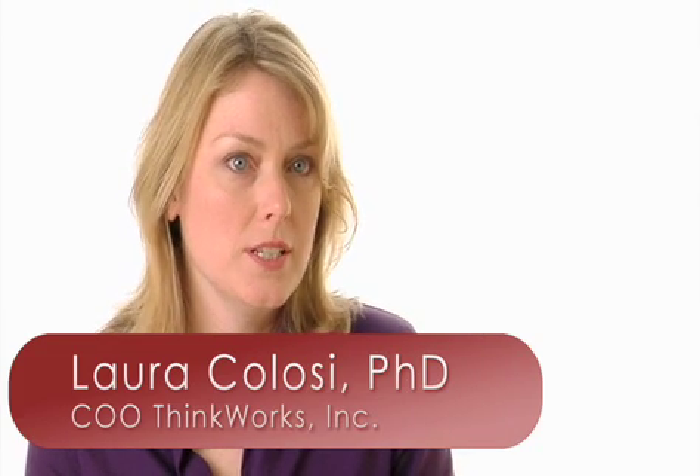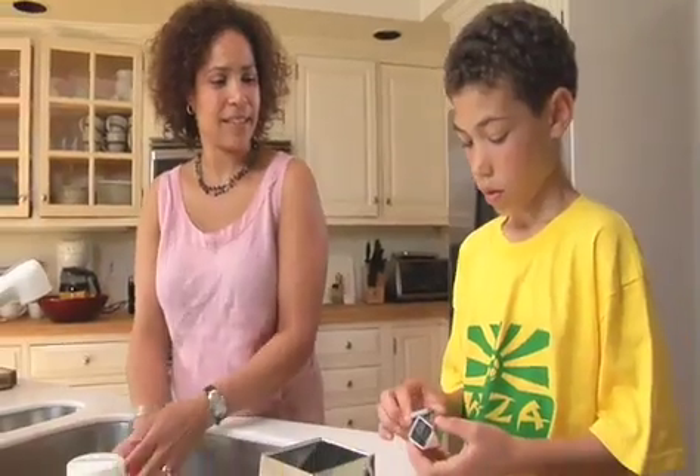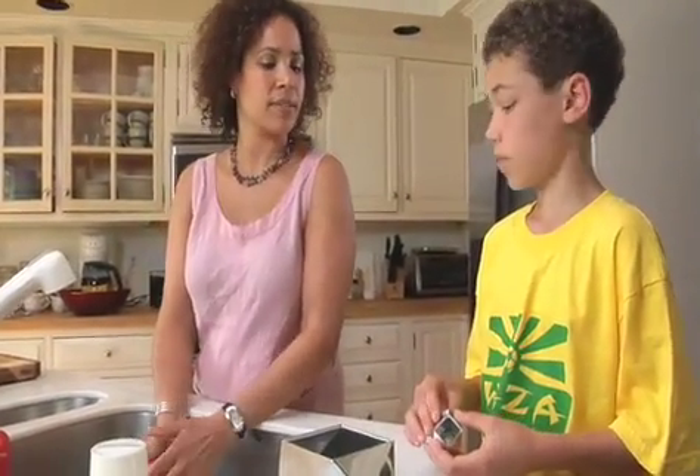Think Blocks are a great tool that parents can use to facilitate a really interesting and dynamic interaction with their children. And it can be around any content, any problem, any idea.